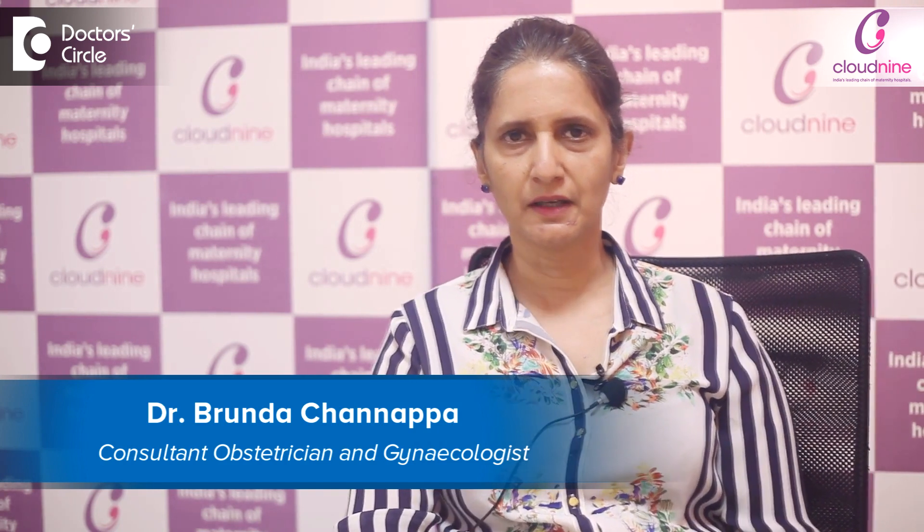Hi, this is Dr. Brinda Chanapa. I am an obstetrician and gynecologist and I practice at Cloud9 Hospital, Jainagar, Bangalore.